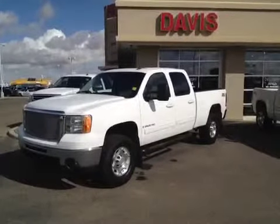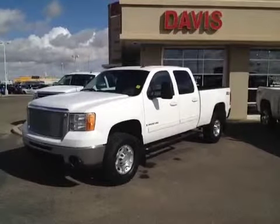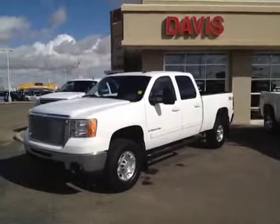This is stock number 98992. It's a 2009 GMC Sierra 2500 HD. It is an SLT crew cab with a 6-liter gas engine.